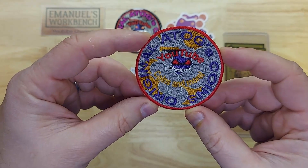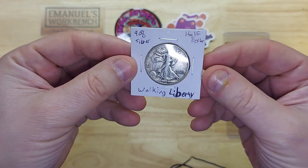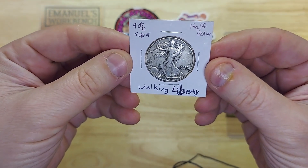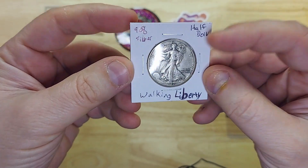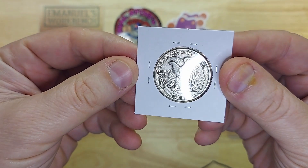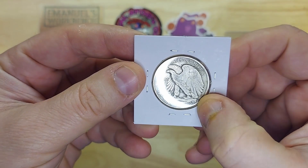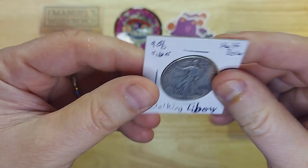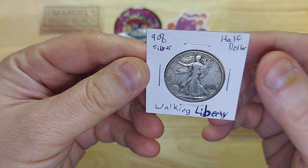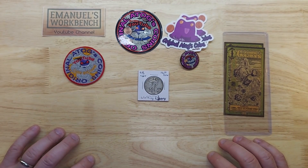And finally, look at that — a Liberty half dollar! 1942. The mint mark is usually on the reverse over here, but I don't see one. There are some initials, but I think those are the designer's or engraver's initials. So I'm going to guess this is a Philadelphia mint.